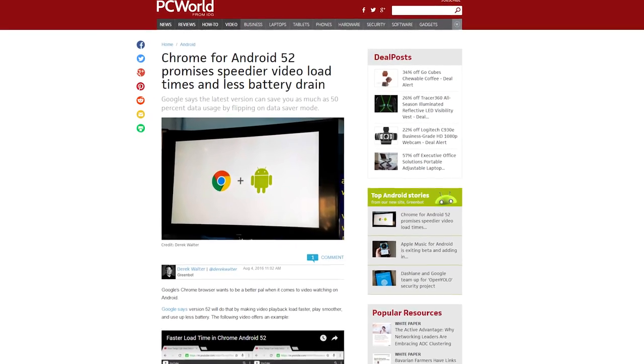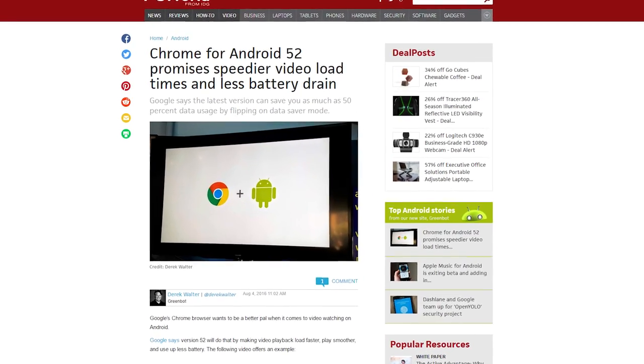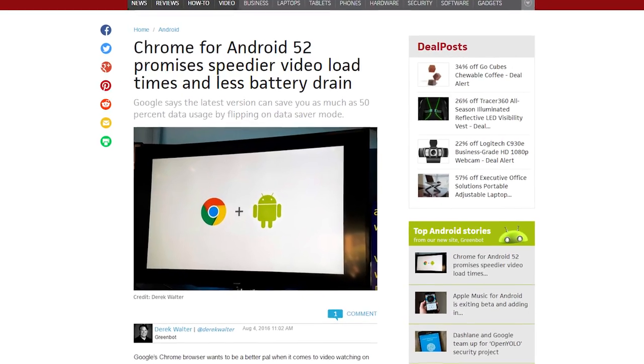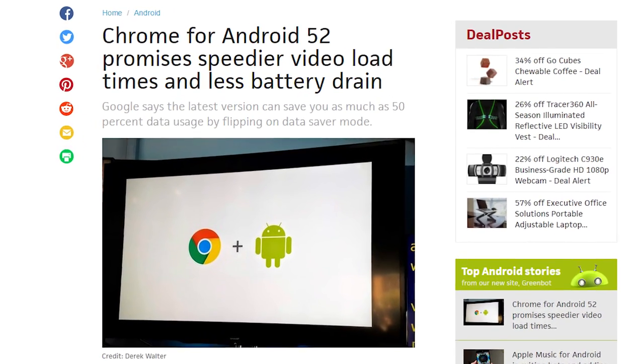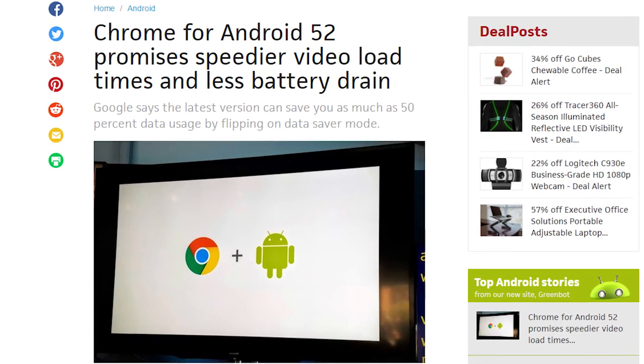Videos on Android will now work with data saver mode, which will allow you to save up to 50% of your data when showing a lightweight version of a video. Google mentions that these improvements will be most noticeable on short videos. Maybe Google's next step can be making these improvements on the YouTube app.